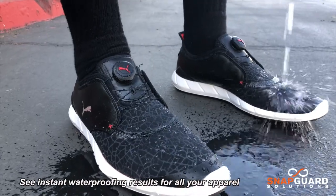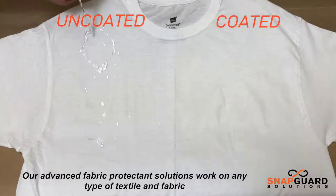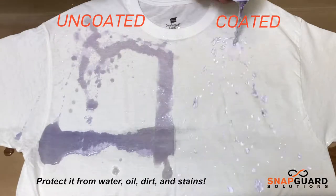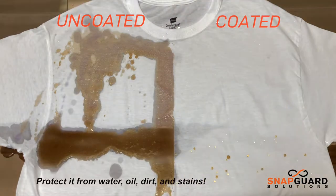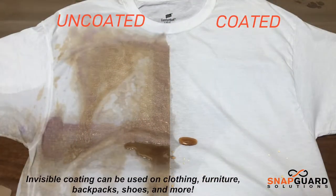See instant waterproofing results for all your apparel. Our advanced fabric protecting solutions work on any type of textile and fabric and protect it from water, oil, dirt and stains. Its invisible coating can be used on clothing, furniture, backpacks, shoes and more.